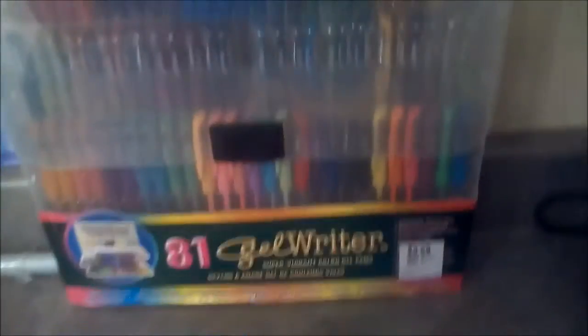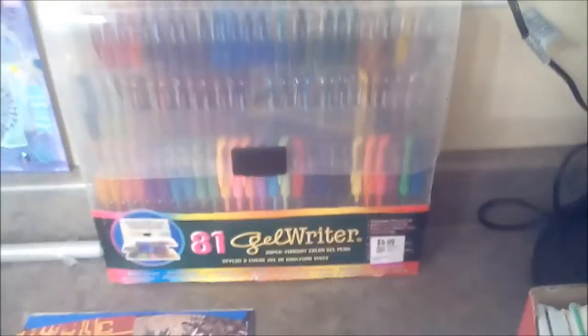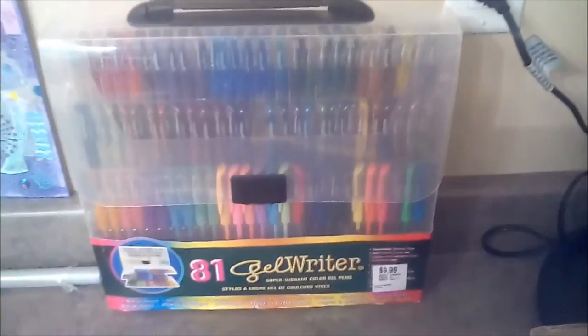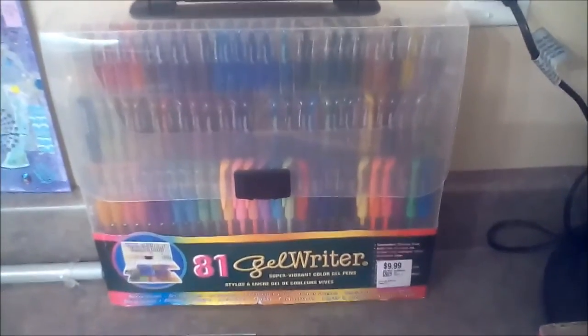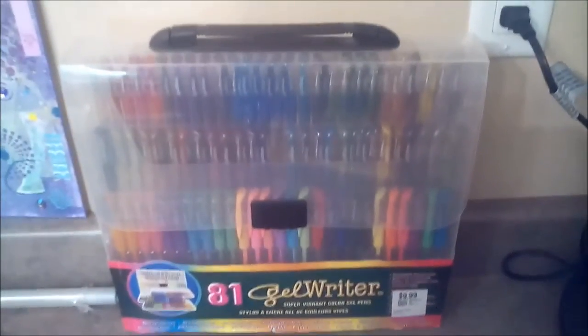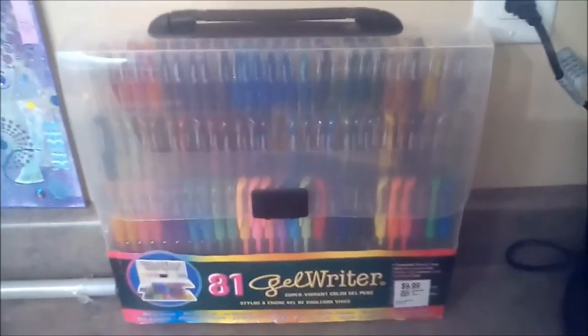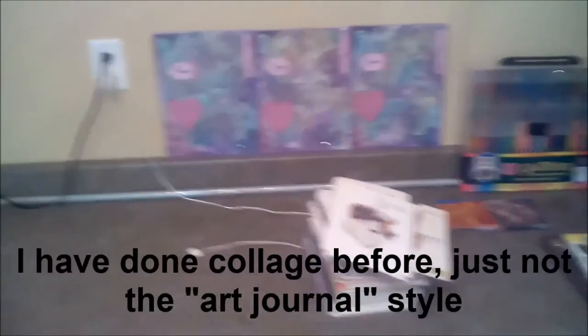This book that my husband found for me today — he found it at Value Village for $9.99. It's a set of 81 jailwriters that are archival and there's only one pen missing out of the whole thing, and I found one on eBay for $45. They don't make them anymore, so I'm going to be using that. I'm very excited — that was my first attempt at mixed media. It wasn't very successful, but I'm getting there slowly but surely.